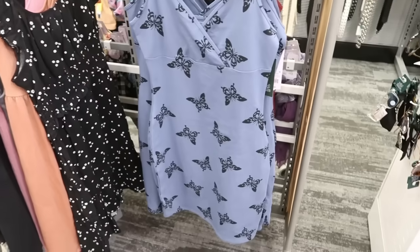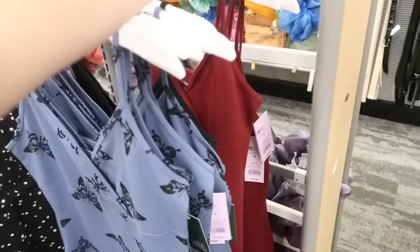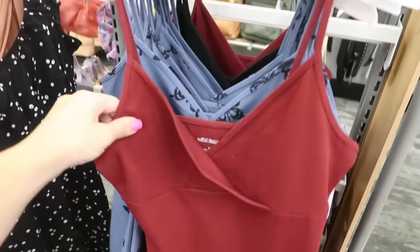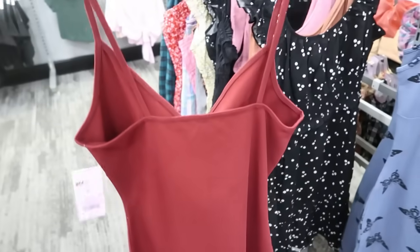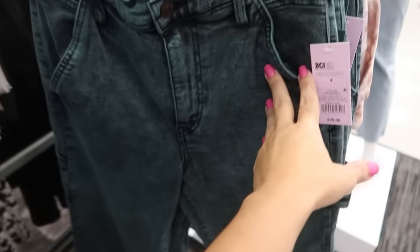I showed you guys this little dress from Wild Fable last week but I'm seeing it in another color. These are super affordable — a cotton stretchy super fitted style with a little wrap front. These are only $10.